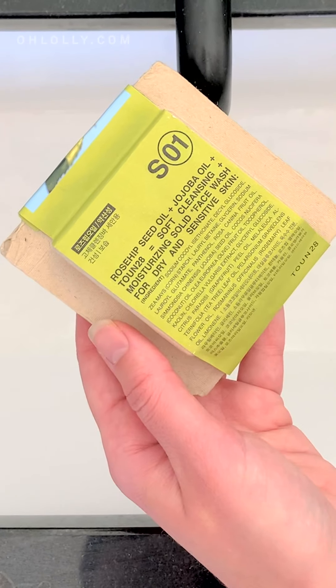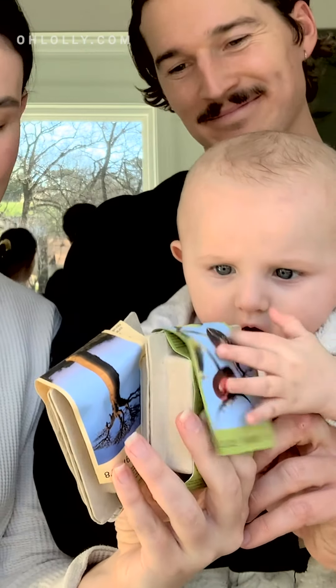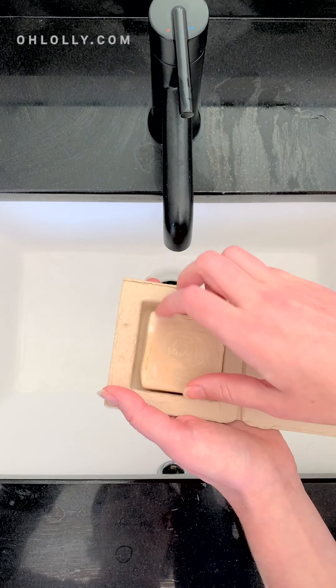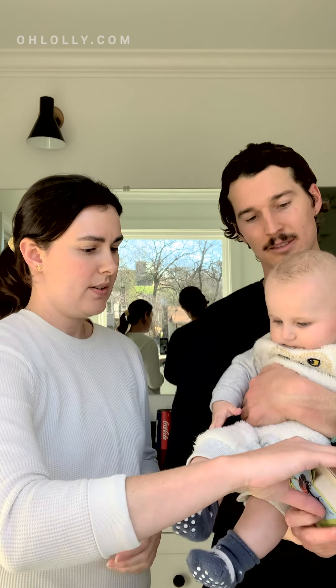The last products we want to talk about are these guys, also from Team 28 — the same brand that made the serum we are obsessed with. I'm so excited about these because they're really into the environment, which is amazing, and the packaging is recyclable or compostable. We got this face wash for dry and sensitive skin and I'm obsessed with it — it does not dry your skin out at all. It smells amazing and comes to such a thick, rich, moist lather. Instead of buying more shaving cream, I found that this is just as moisturizing and thick — it's really moisturizing and has a bunch of different oils in it.